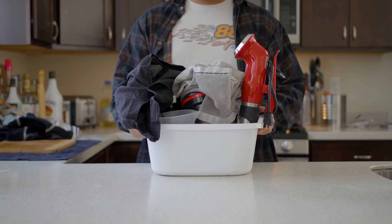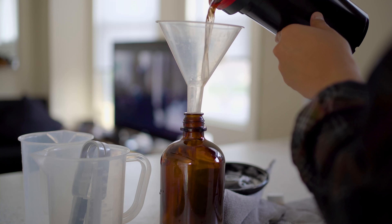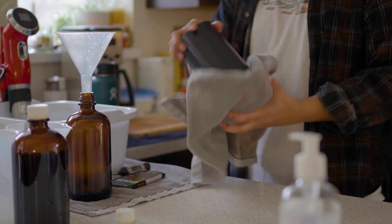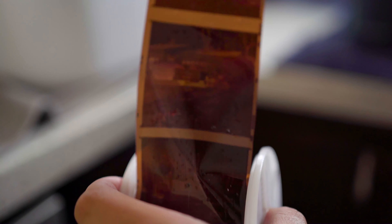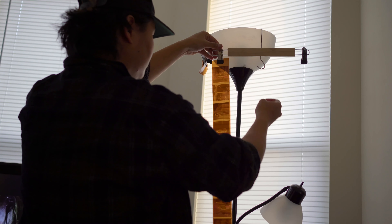I immediately went home and developed these. I develop everything at home with the Cinestill C41 kits and the Patterson tank. I developed that roll along with another roll of 35mm. I usually try to develop everything as soon as I finish shooting, because I don't like sitting on them and having film pile up.